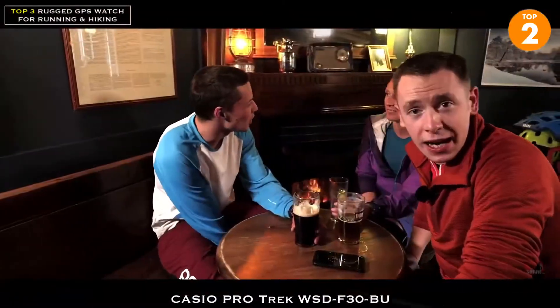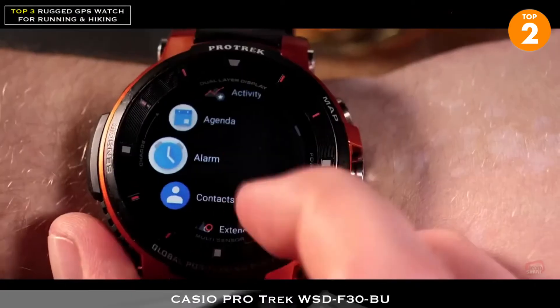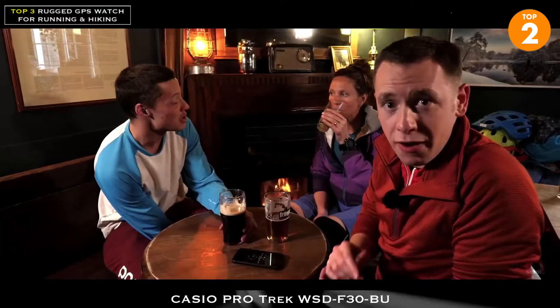The F30 is entirely vibration-resistant, allowing you to focus on the road ahead. It's entirely customizable, with removable straps, a whole host of watch faces, as well as optimized applications to make your watch your very own.